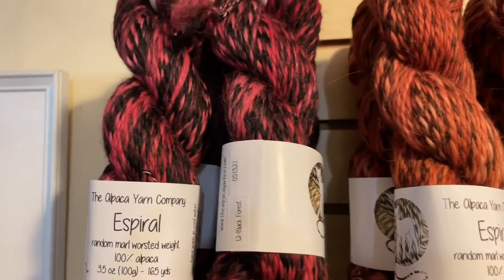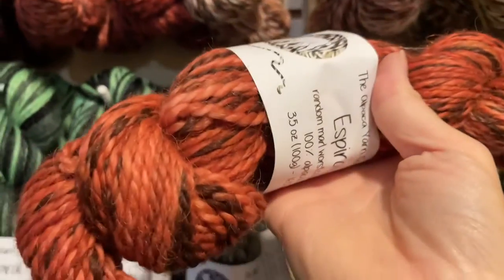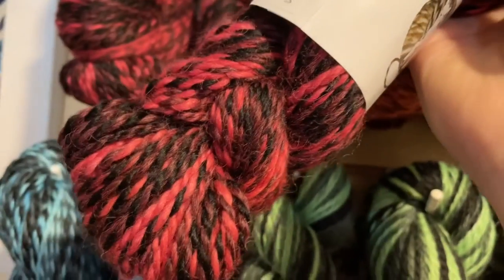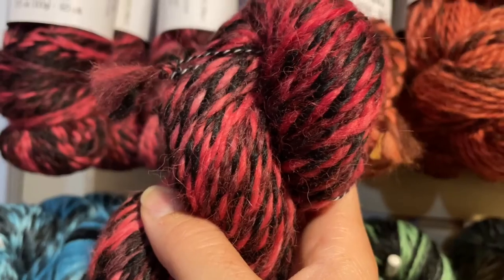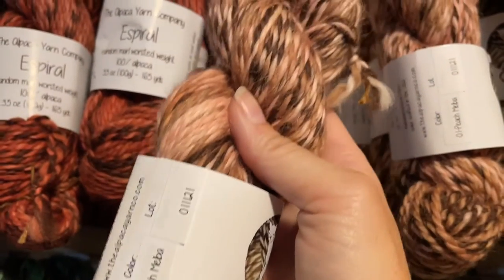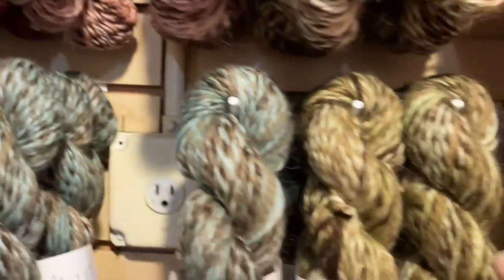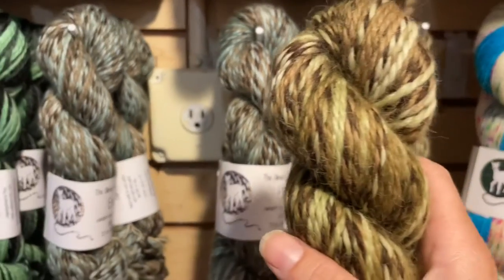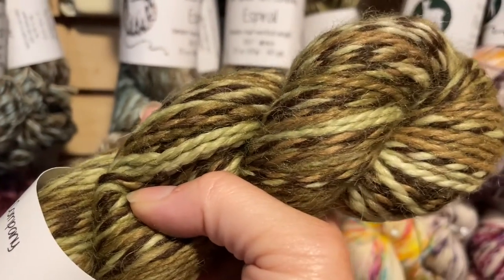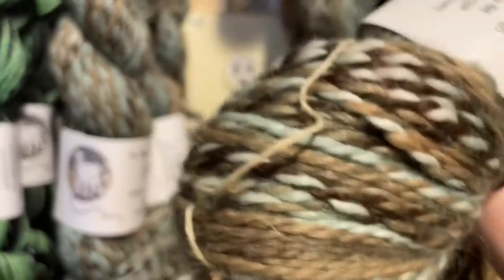The colorways include this really pretty red called Black Forest — like black forest cake with cherries — then Birch Beer, which is an orangey rust tone and is crazy, crazy soft. Next to Birch Beer we have Peach Melba, then Butterscotch. All these and more can be found at lovelyyarns.com/AYC. This is Pistachio Cream — a pale green just like pistachios — and look how nicely the colors work over the different shades of alpaca.